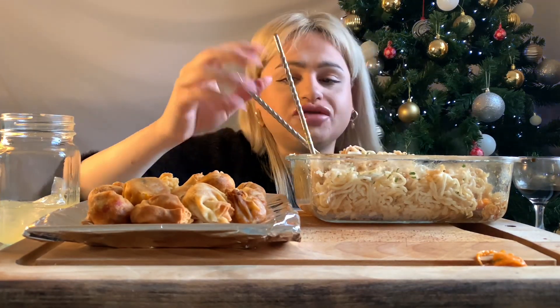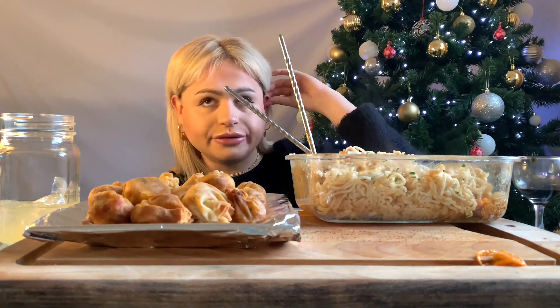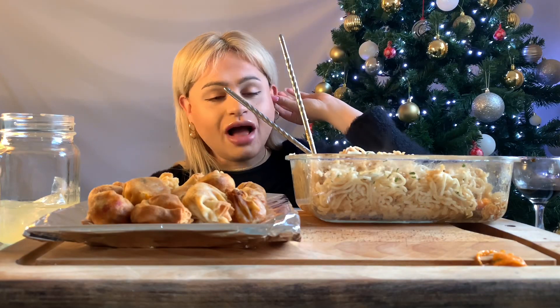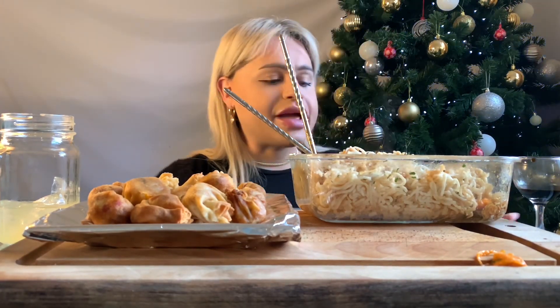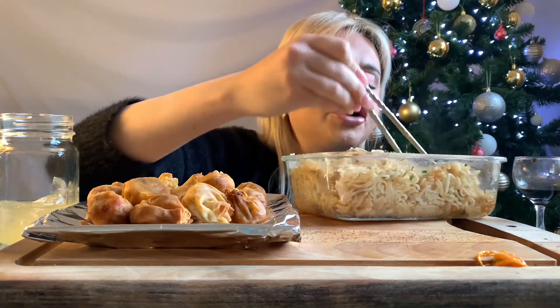I know I'm butchering these chopsticks, so apologies to my Asian viewers. I just can't use them, but I'm doing okay. I wish I could use them like Veronica Wang.